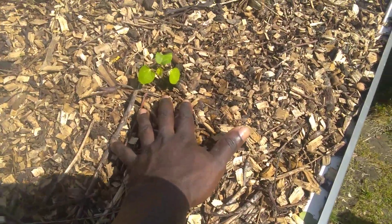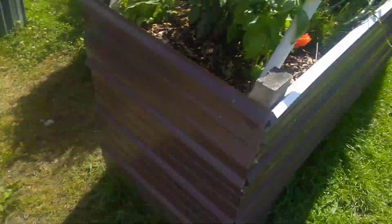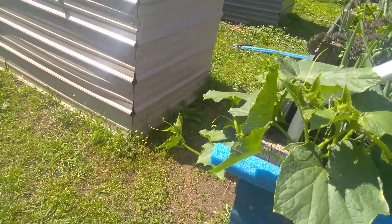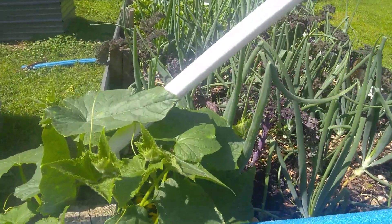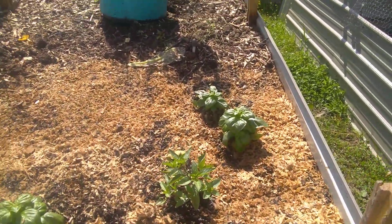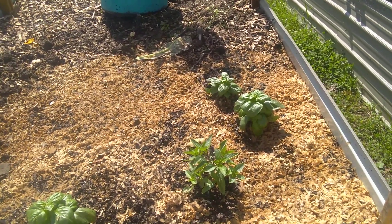I put in some okra plants here — I'm only growing four of them, because if you know anything about okra, it grew taller than me last growing season and we got a ton of it. As a matter of fact, I had to throw away a whole bunch of produce from last year just to make room for this year's produce.